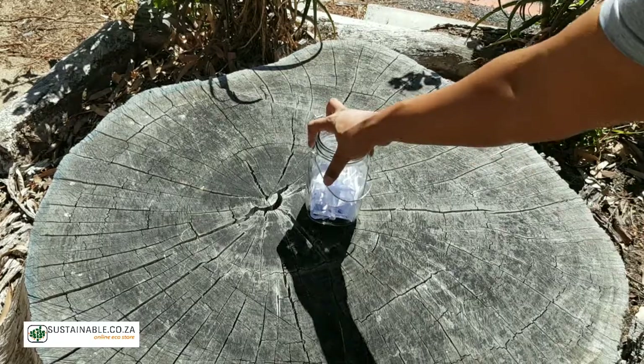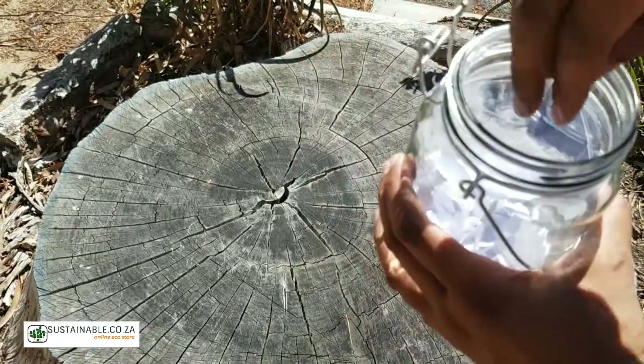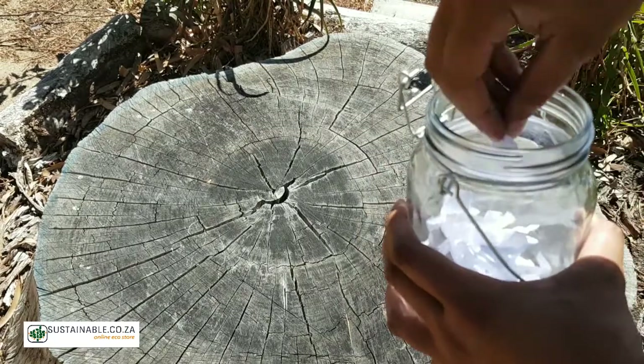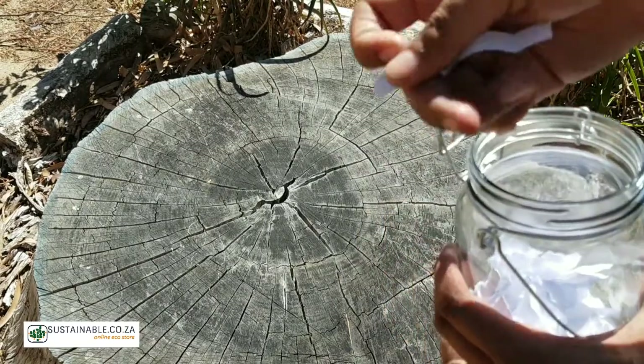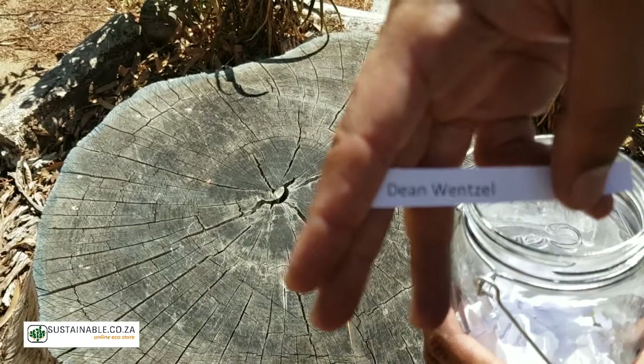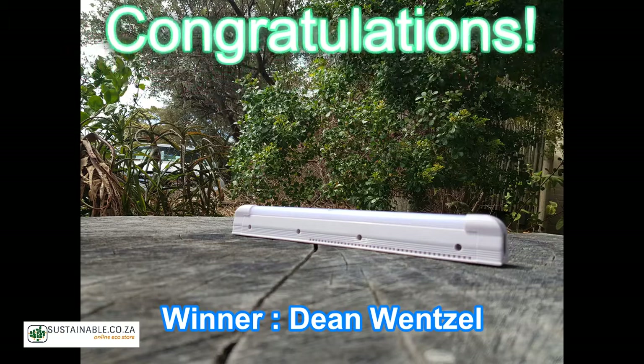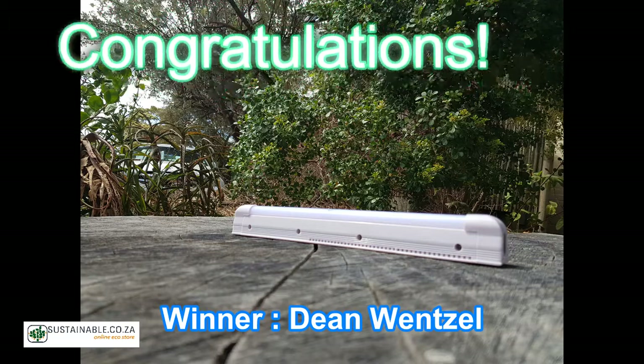Let's see who this week's lucky winner is. And the lucky winner is Dean Wenzel. Congratulations Dean. We will be in touch regarding the delivery of your prize.